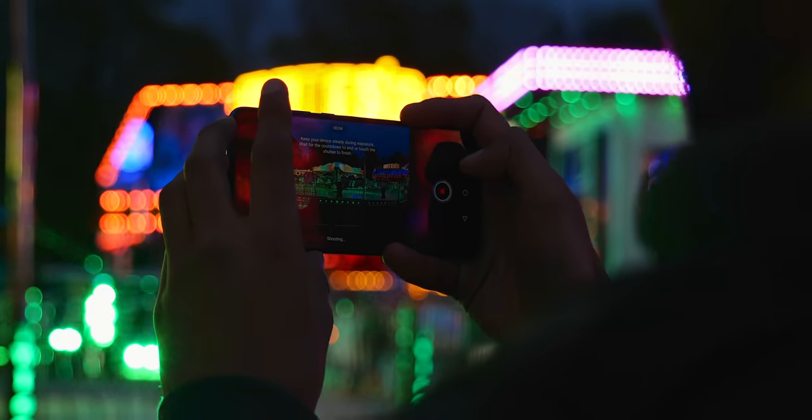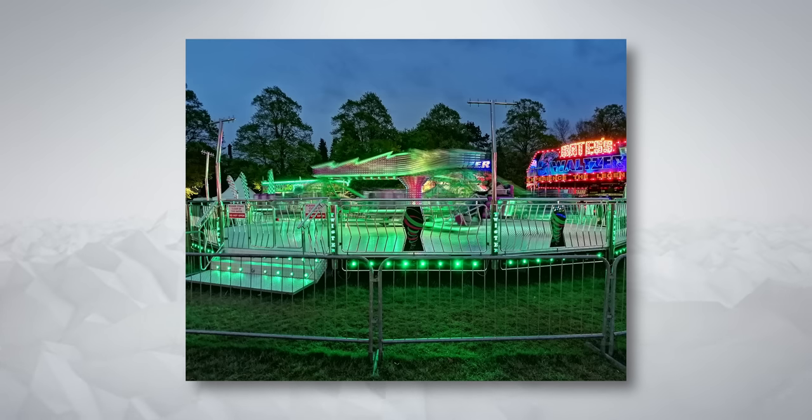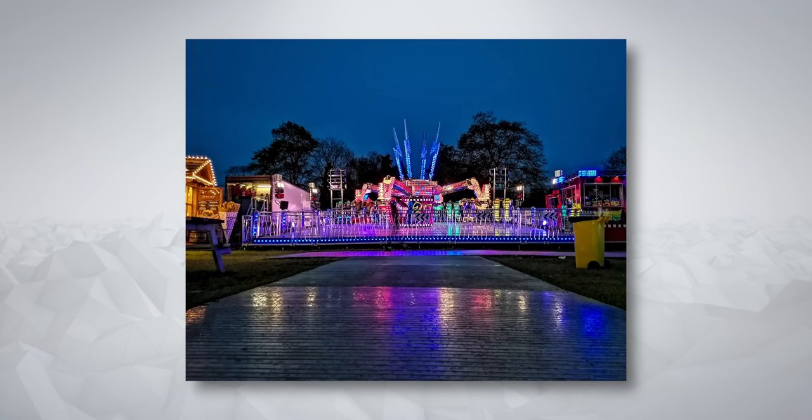The first shot I got was of a ride in motion — it was going round and round in a circle, and you can see that in the final image. Because the shutter was open for a full 6 seconds, you can quite clearly see the contrast between the sharp fences on the outside and the wheel in motion on the inside. For the second shot, there was still some light in the sky, so I grabbed the contrast slider and threw it up to the end — and this is what we got.